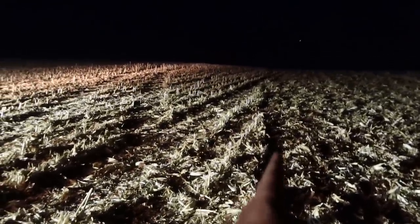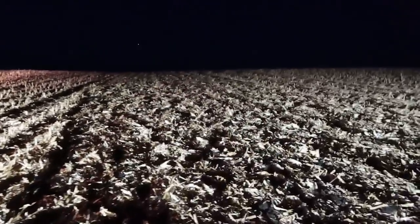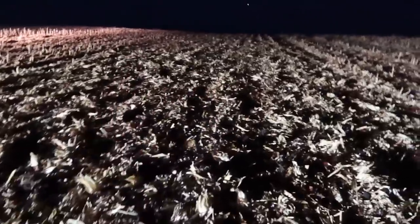Before I go too far I want to inspect the job it's doing — check depth, how level the field is, and the residue on top. You can see we're just chopping up the stalks and stirring up the top of the soil so that it dries in the spring, chews up the residue and mats it down to get it to deteriorate so the microbes in the soil can go to work on it. One thing I want is to leave the root balls of the corn in the ground — I'm looking for that. Overall it doesn't look like many are being dug up.